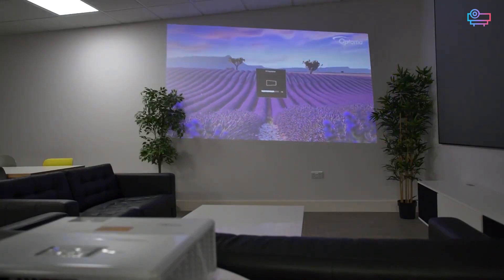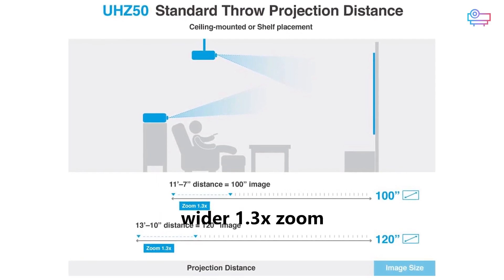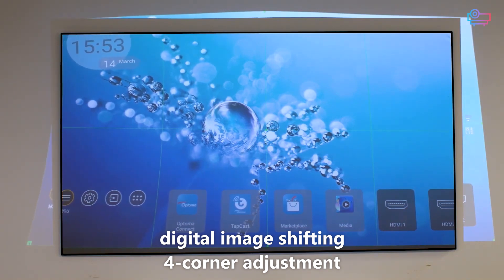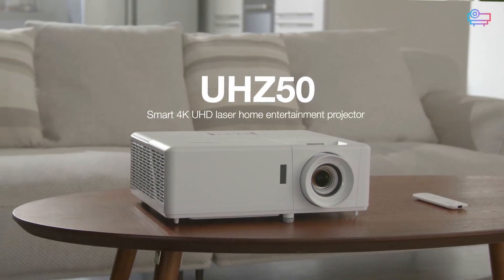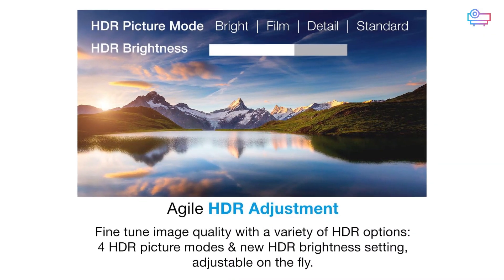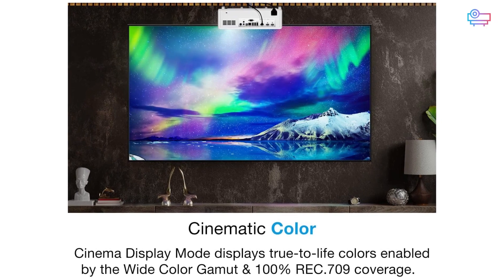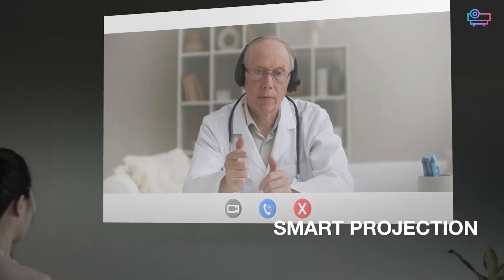Its throw distance is a smidge shorter, only needing around 9 to 10 feet for a 100-inch image, thanks to its wider 1.3x zoom. It also adds 3x3 image alignment, a 10% vertical lens shift, and digital image shifting to the 4-corner adjustment of the UHZ45. The UHZ50 also produces a sharper and more colorful image than the UHZ45. It has 4 HDR picture modes, so you can optimize the display to your content. The cinema display mode expands the color gamut to the full Rec. 709 spectrum, producing more natural and lifelike on-screen colors for a more immersive viewing experience.